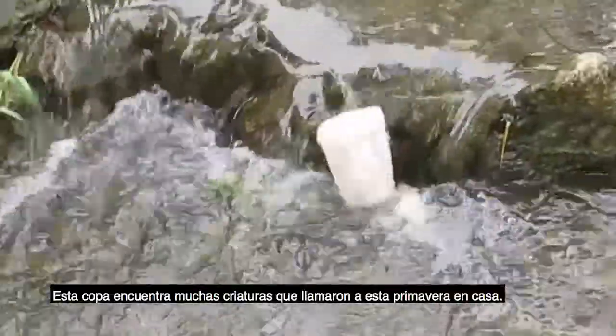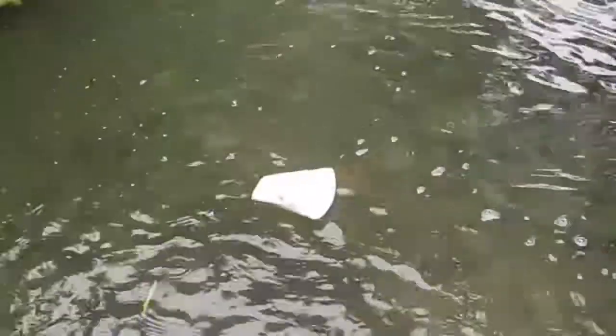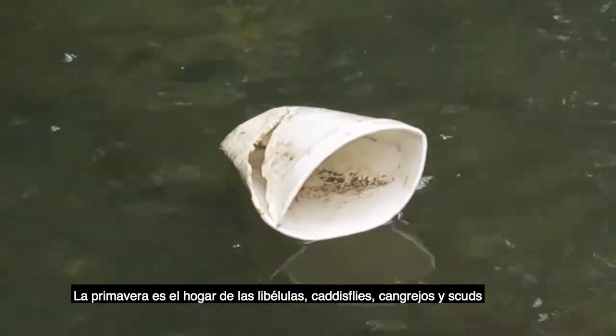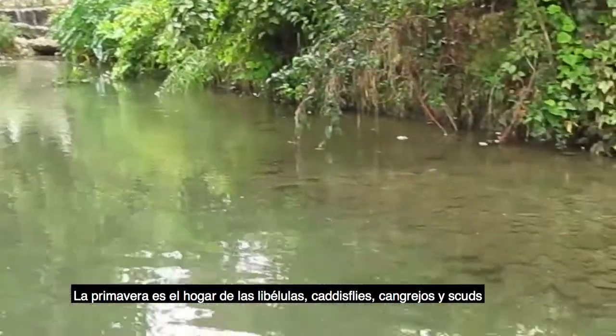This cup may encounter creatures that call the spring their home. By looking at the types of insects that are present in a given area, you can roughly identify the water quality. The spring is home to dragonflies, caddisflies, crawfish, and scuds.